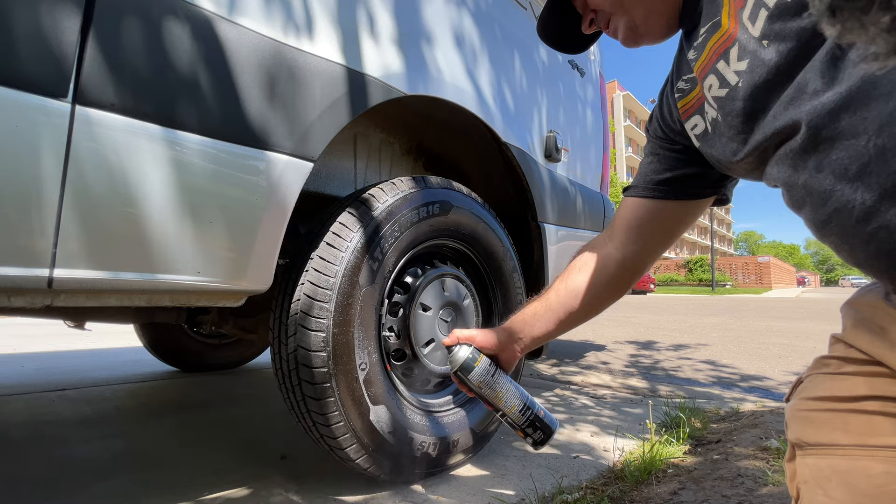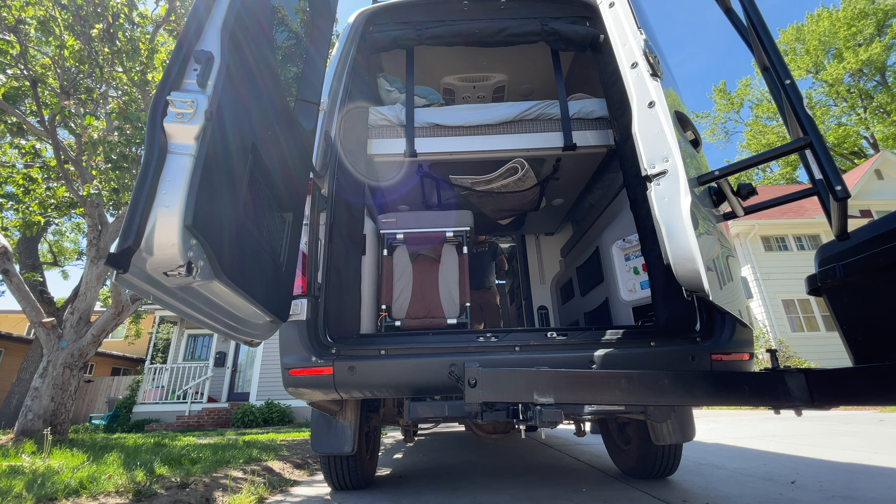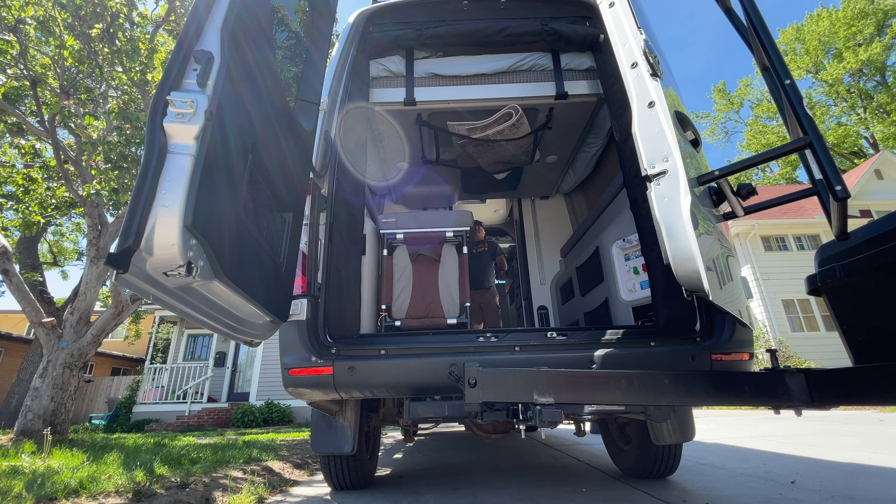Now I've just got to wipe down the inside, clean the bathroom, and sweep out the floor. I've done the laundry and I'll just stock it and get it ready to go. It's important to have a fully complete van.